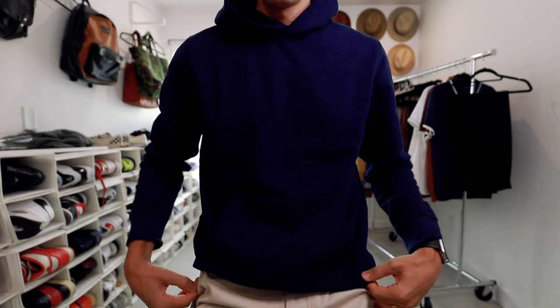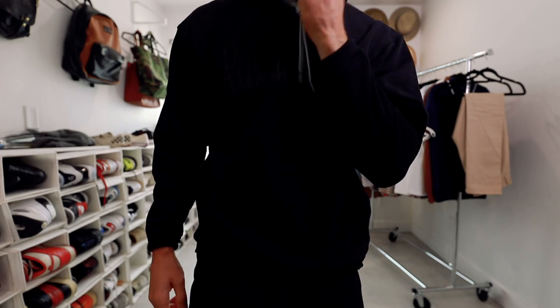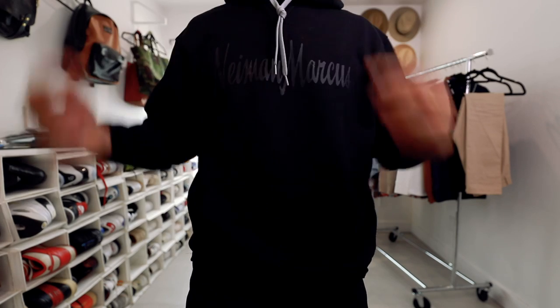I would always recommend something in a solid, very neutral, versatile color. And if you are going to go with something printed, make it super subtle. Like this one, for example — it's a black sweatshirt and you can see that it says the logo in black as well. So yes, it's there, but it's also extremely subtle. You're not going to notice it until you're really up close.